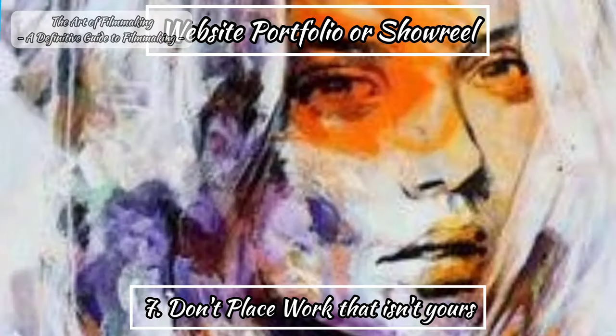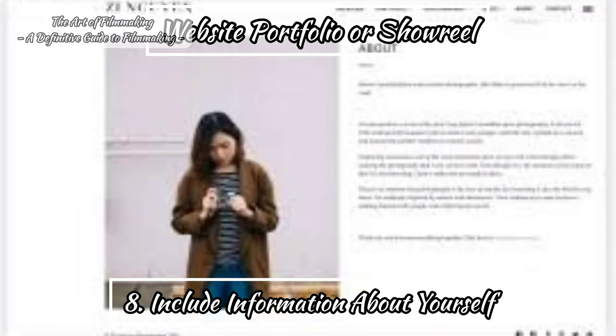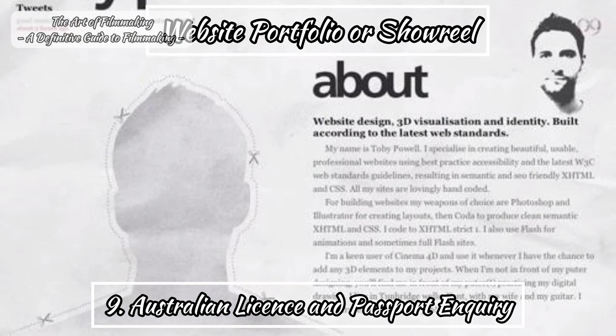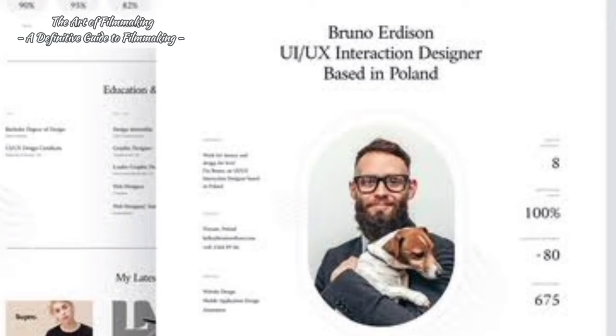Seventh, don't put in work that isn't yours. Eighth, include a short bio with information about you and your experiences so far. Ninth, include your full contact details, and if you hold a full driver's license and passport, make sure you include that too. There are many platforms to utilize for your portfolio, and I recommend hosting your portfolio on the following websites.